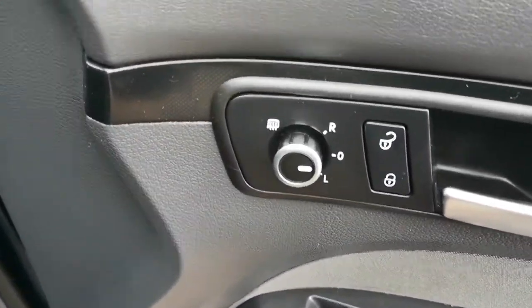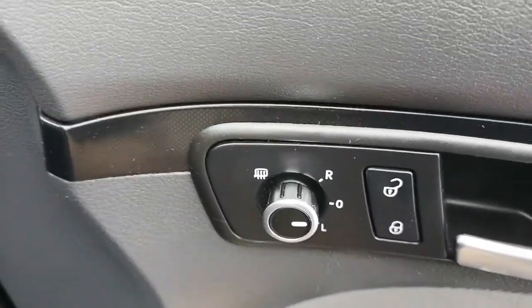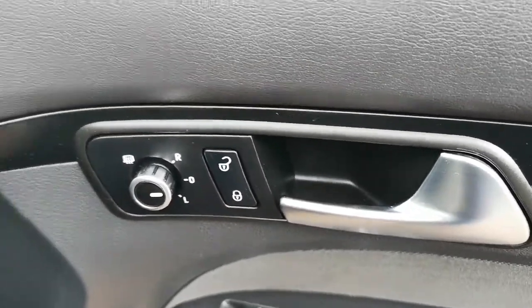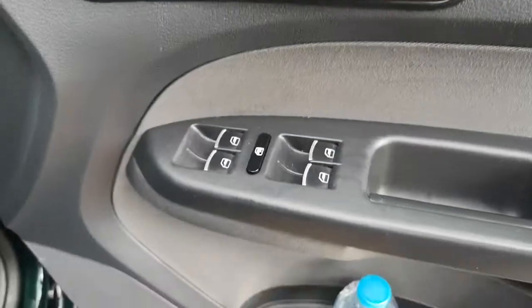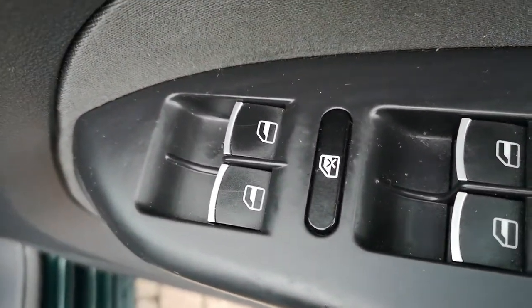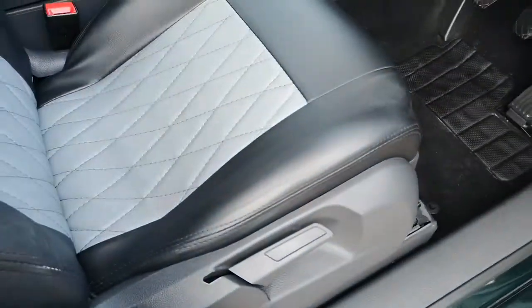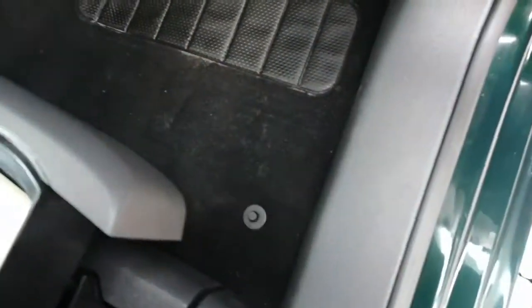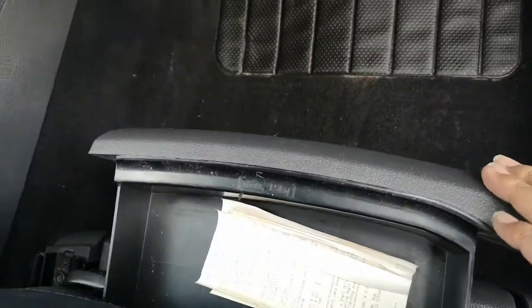Electric heated side mirror controls, full central locking control from here for the driver's lock — locking the safety for all four doors. Front and rear electric windows. You also have your storage compartments here, as you can see.